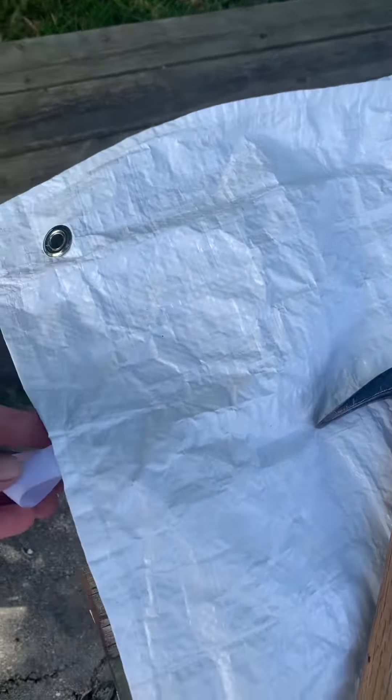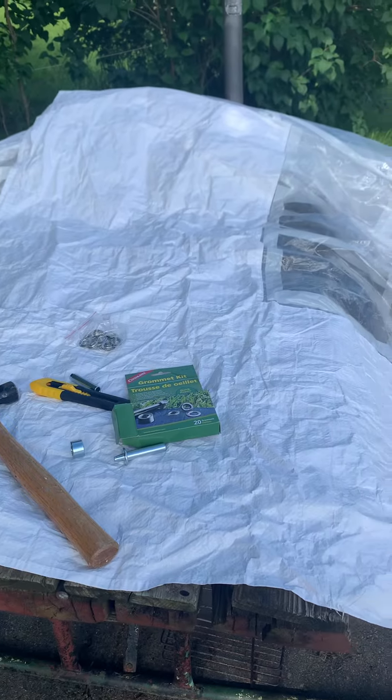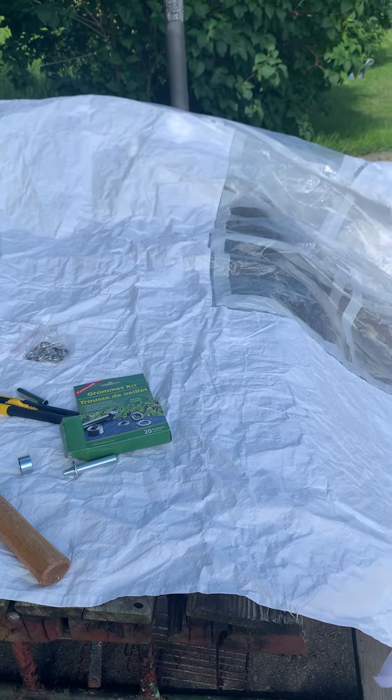I purchased this grommet kit from Amazon — it was like, I don't know, 10 bucks — but I bought it because I had to put some in a sign I had ordered that came with no grommets. Up until last week I'd never actually installed one, and now I'm a freaking pro.